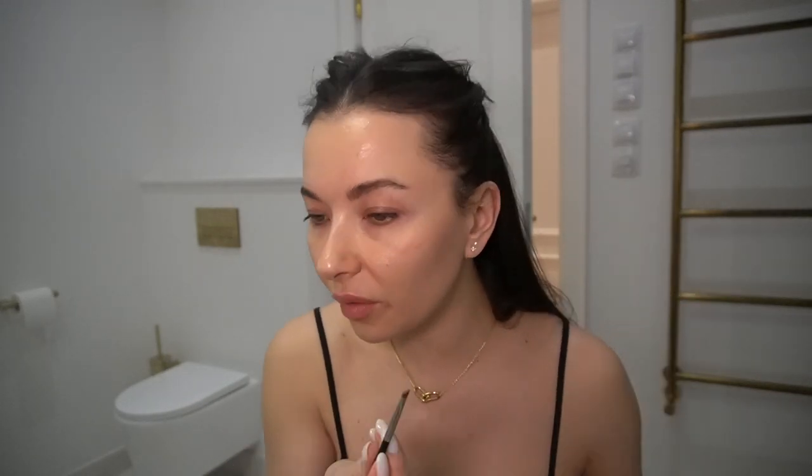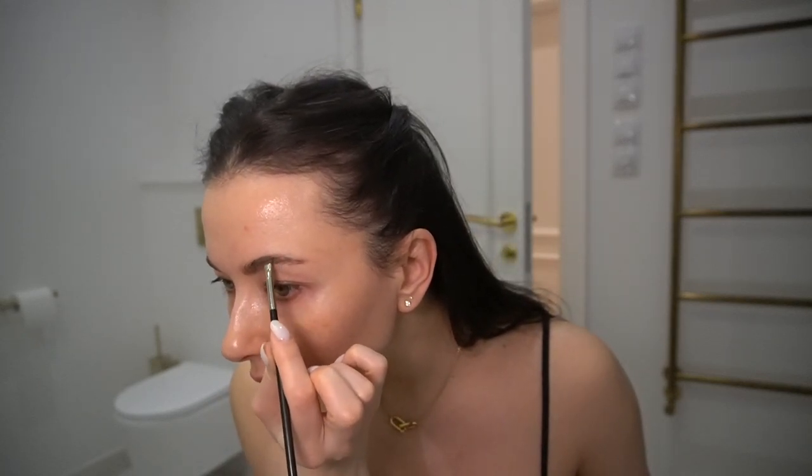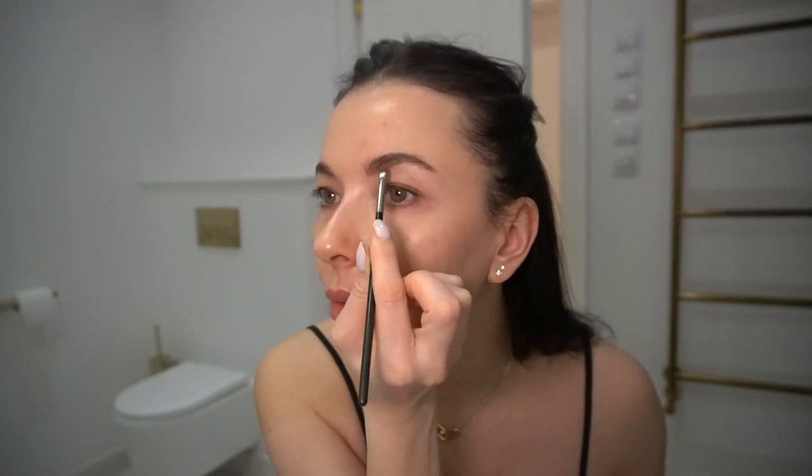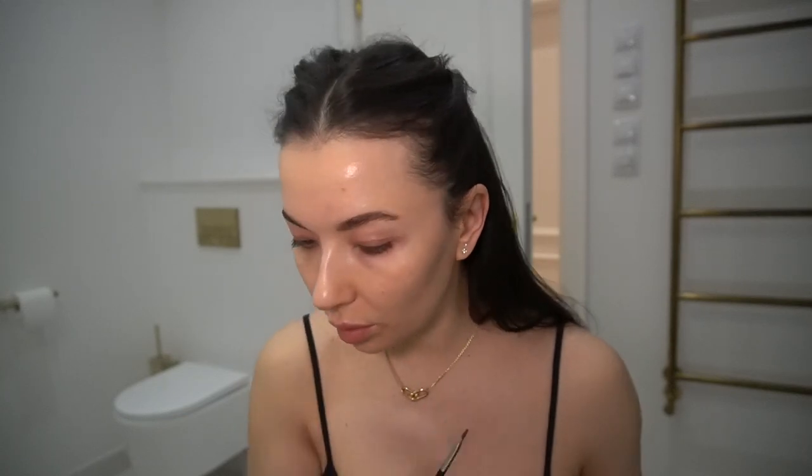So I'm going to use a little bit of Anastasia powder just to brush through the eyebrows to give them a little more natural look, so the strokes are not so visible. I also have to say I am not plucking my eyebrows at all — I'm just letting them grow. If they're growing all over, I don't care. I'm keeping it.